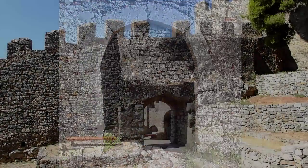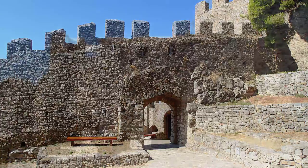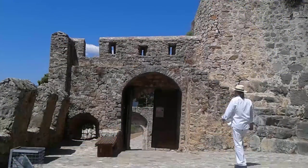The third zone houses the buildings of the modern archaeological guard as well as ruined storage buildings and water cisterns.